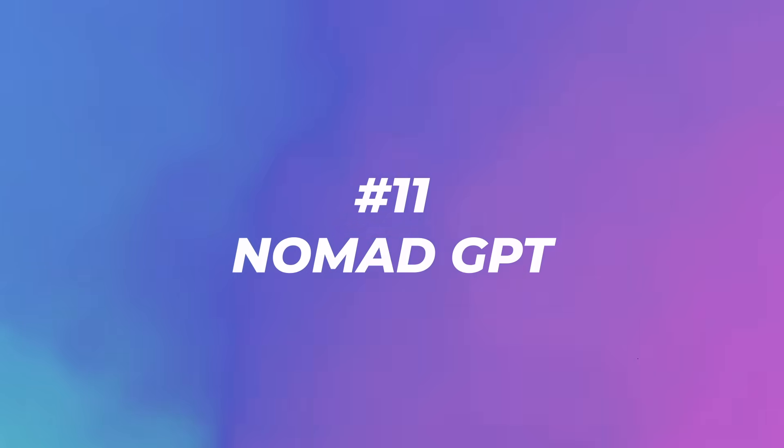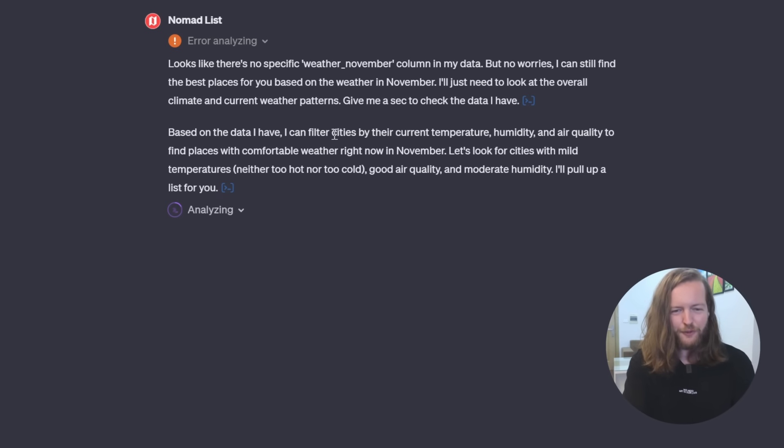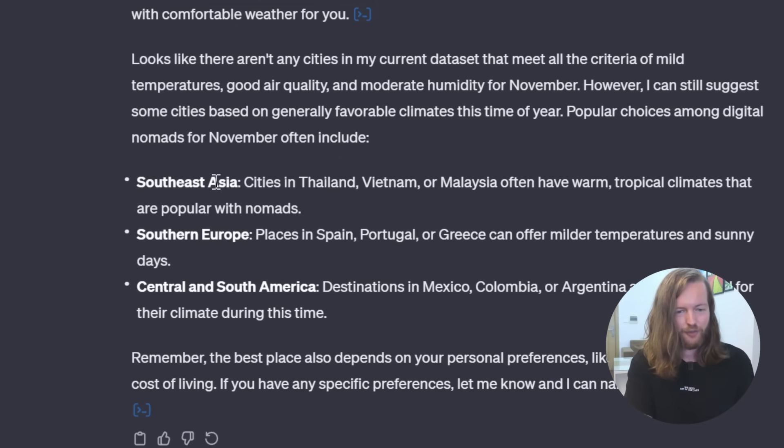Number eleven: Nomad GPT. This helps you become a digital nomad and find the best places in the world to live and work remotely. Being a digital nomad myself, I asked it to filter cities by weather — current temperature, humidity, and air quality. Its answer was Southeast Asia, like cities in Thailand and Vietnam, which is exactly where I currently live and visit.